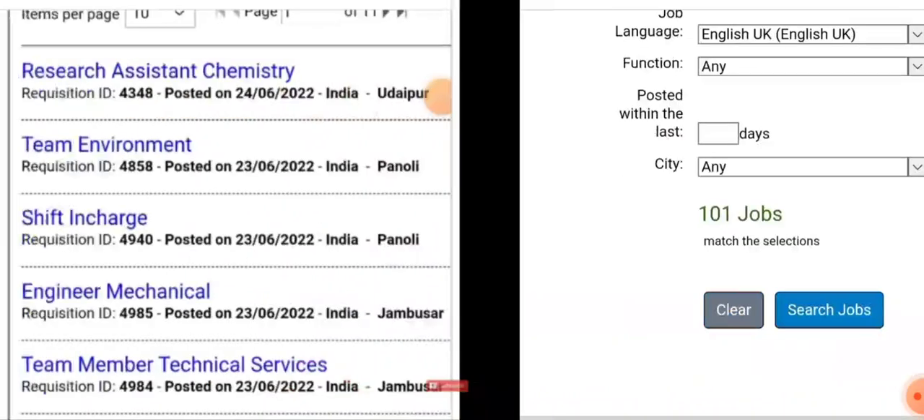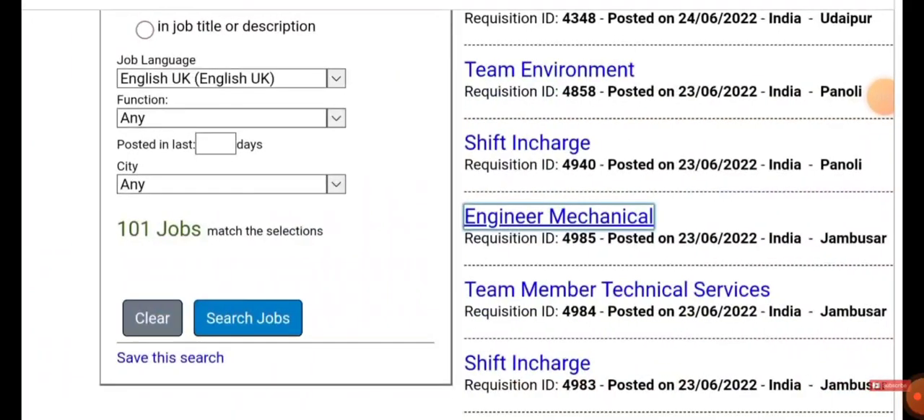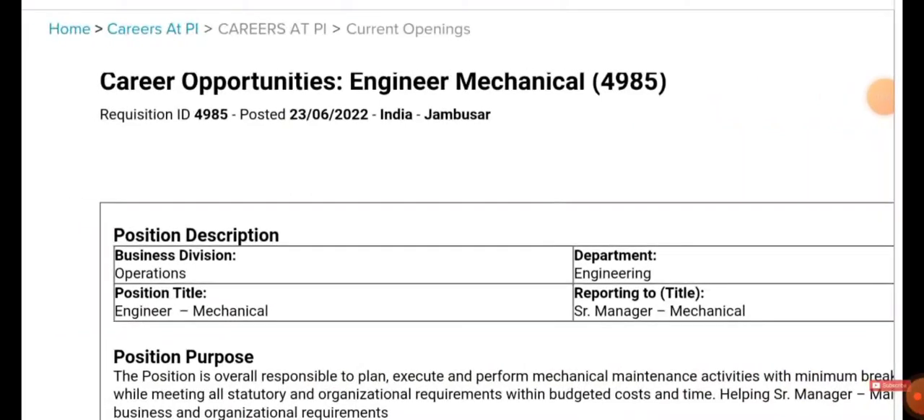You can use the search option at the bottom — just click on 'Search Job'. You'll be getting the following results: Research Assistant, Chemistry Shift-in-Charge, Engineer Mechanical, and various other job opportunities. Out of these, choose 'Engineer Mechanical' and click on it.